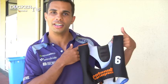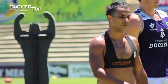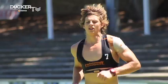A lot of people have commented and queried about what they are. As you can see, they look a bit like a sports bra, and when you're running around it does feel like a bit of a bra on.